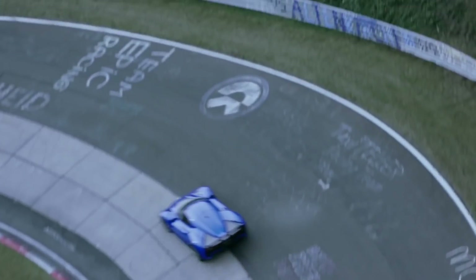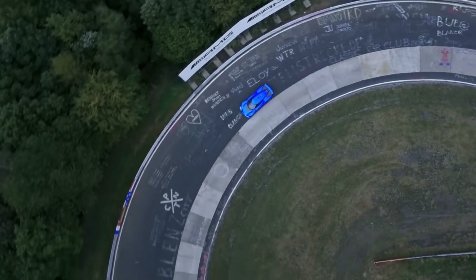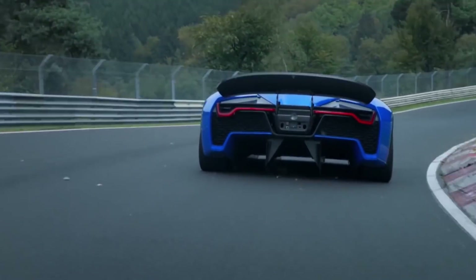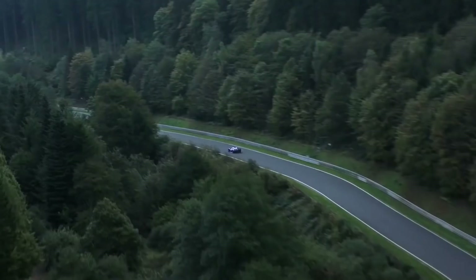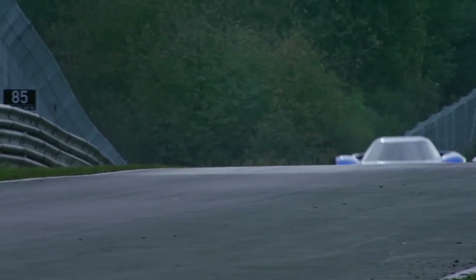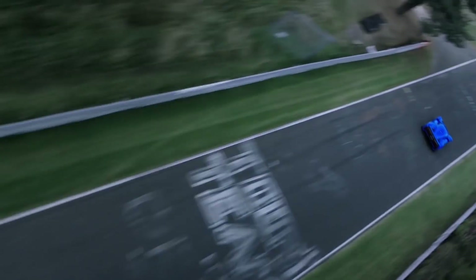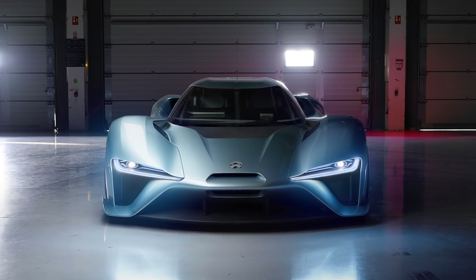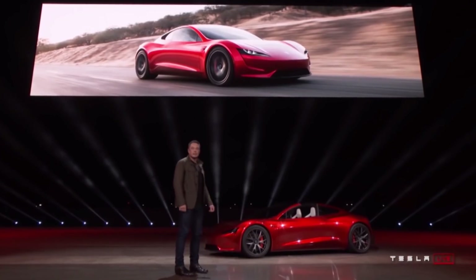As far as performance goes, the NIO EP9 goes from 0 to 100 km/h in 2.7 seconds and 0 to 60 mph in around 2.6 seconds. It can do the quarter mile in 10.2 seconds, has a top speed of 195 mph (313 km/h), around 1,341 horsepower, 1,480 Newton-meters of torque, and a range of 265 miles. Only 16 NIO EP9s have been manufactured, and the price is around $1.48 million dollars.